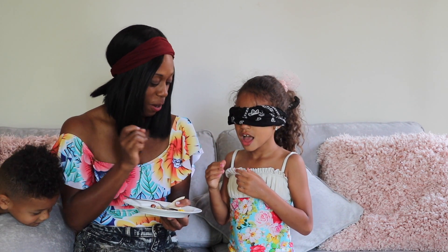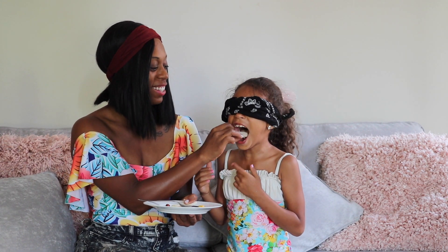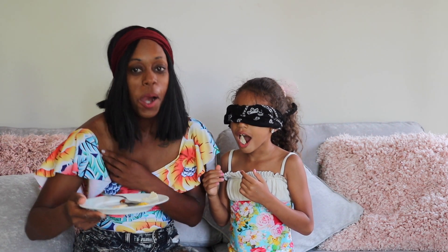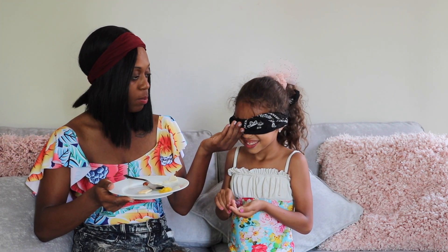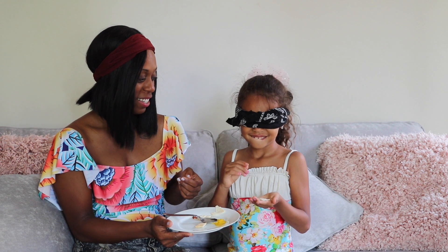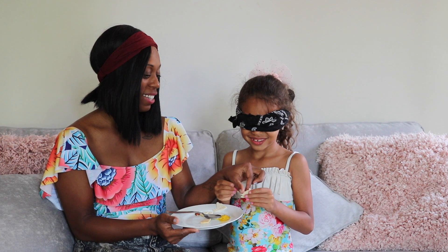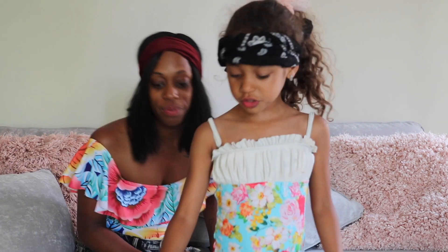Ready? Open your mouth. You are way nicer to me than I am to you. Why'd you spit it out? You don't even know what it is — just guess. A child keeps shouting 'poopy!' Turkey? No, it's not turkey — you like turkey. It's a corn tortilla. That was a fun one. Actually, the mustard one was kind of good.